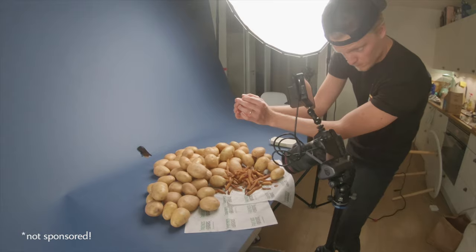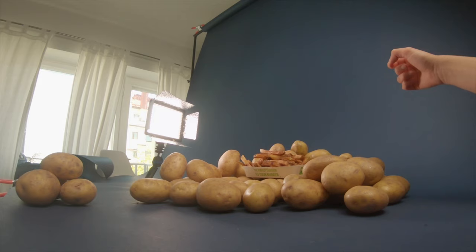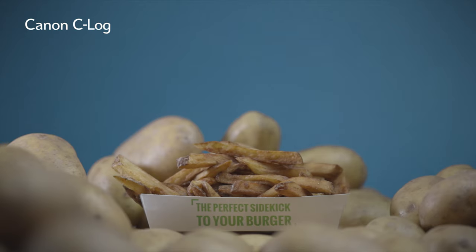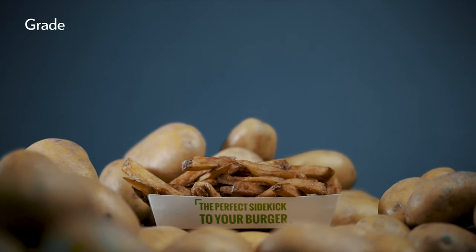So I decided to shoot my fries falling shot with their wrapping papers placed on the table. And the final ending shot where I have a hand picking up a fry from Friends and Burgers' perfect sidekick tray. The perfect sidekick to your burger.